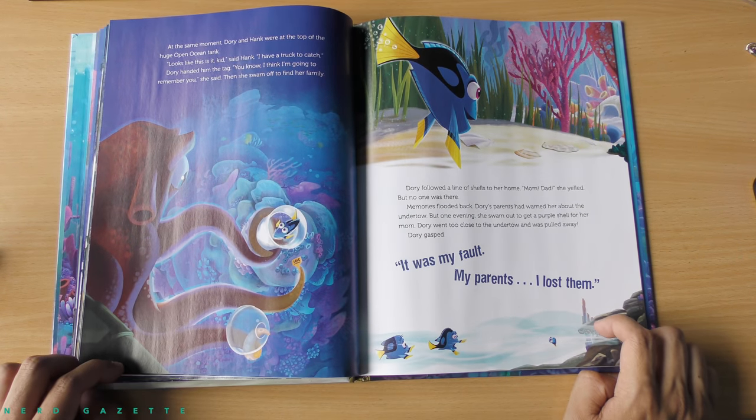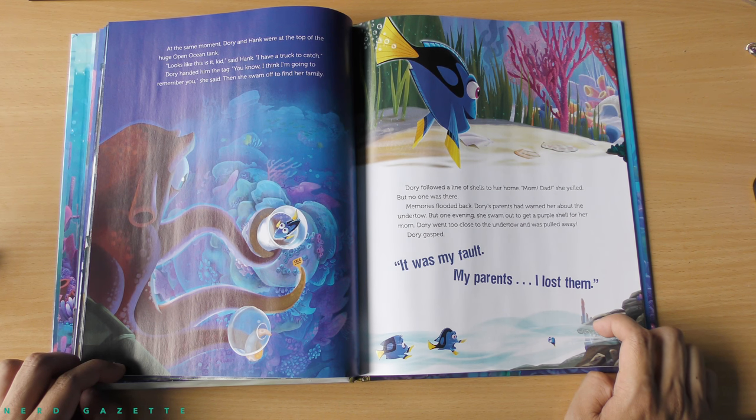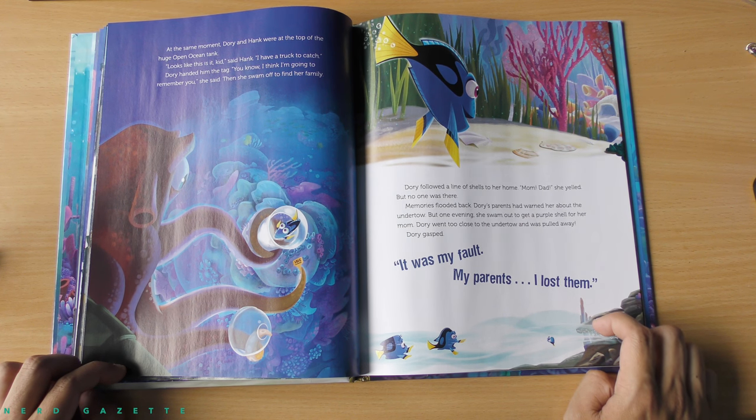At the same moment, Dory and Hank were at the top of the huge open ocean tank. Looks like this is it, kid, said Hank. I have a truck to catch. Dory handed him the tag. You know, I think I'm going to remember you, she said. Then she swam off to find her family.